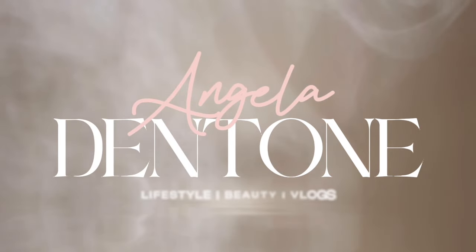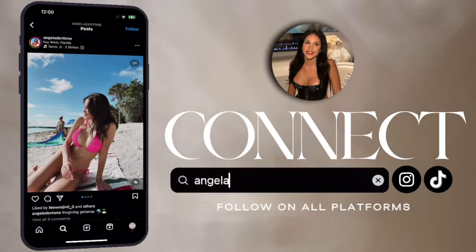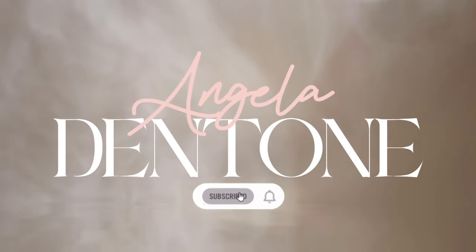What's up guys, welcome back to my channel. If you're new here, hi, my name is Angela. Today we're going to be doing a bathroom declutter slash organization video. I'm so excited because this is something I've been putting off for years — literally years. I haven't gone through every single product in my bathroom since I first moved into this apartment, which I think was about two years ago.